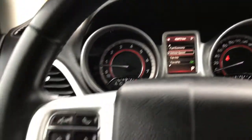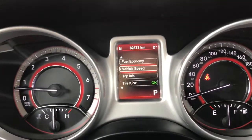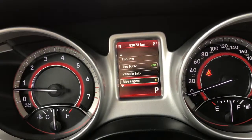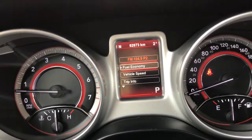We'll flick through a few of the screen options using the buttons on the steering wheel. We have your fuel economy, vehicle speed, trip information, tyre pressure, vehicle information, messages, and turn menu off — then back to fuel economy. Up at the top, we have buttons for your sunroof, which is a great size.